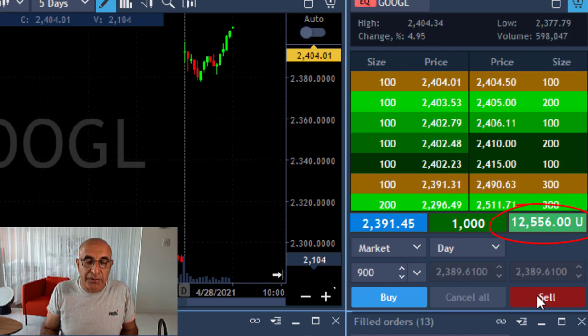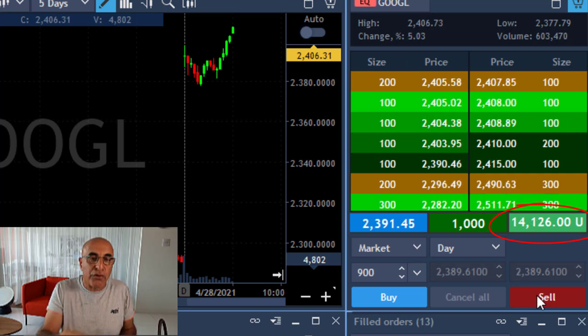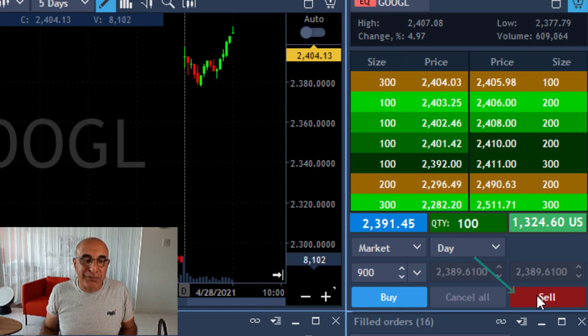I'm now up $12,000 and it continues. Again, my target was $9,000 — then $13,000, $14,000. At the first sign of a pullback, because it's way over my target, right here I took my partial and left 100 shares.